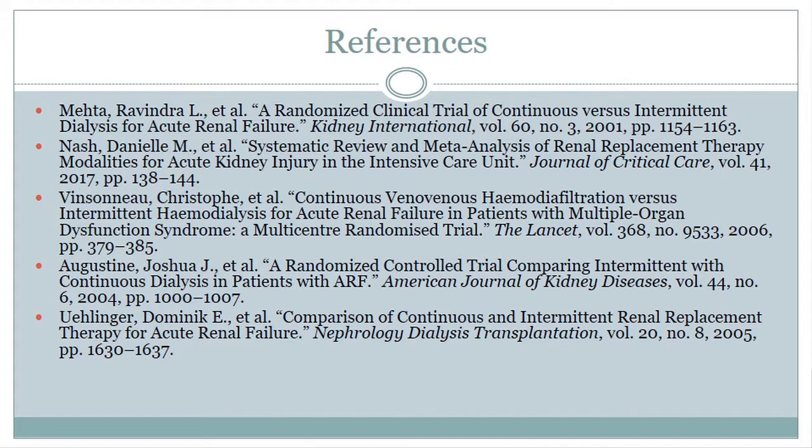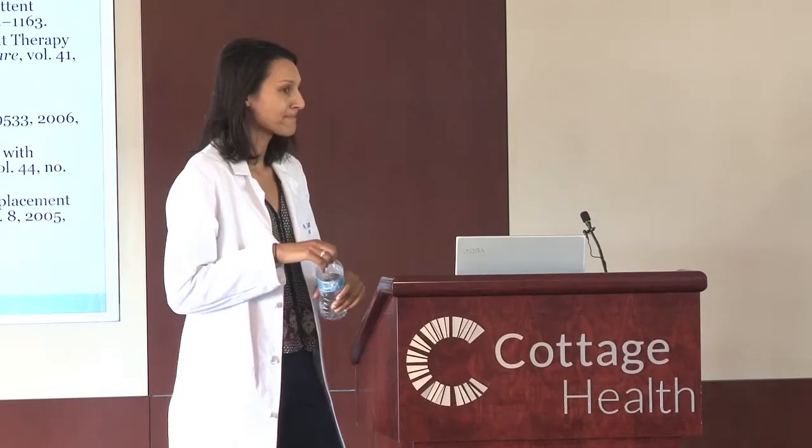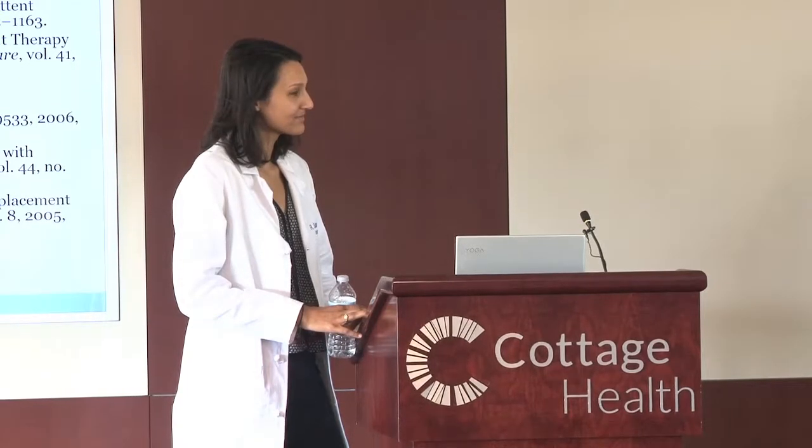Dr. Fitzgibbons asked a question: given the 15-year-old data, one of the things clearly shown was differences with regards to fluid needs and presser needs — as seen in the second study — but it doesn't look like the recent meta-analysis addressed that. Would a big randomized controlled trial today, using current techniques for CRRT and hemodialysis, still show a difference in presser requirements between the intermittent group versus the CRRT group? The presenter responded that it's likely you might still require more pressors in the intermittent group, but she doesn't know if that would lead to any differences in patient outcome.